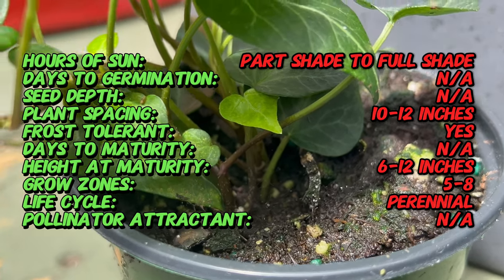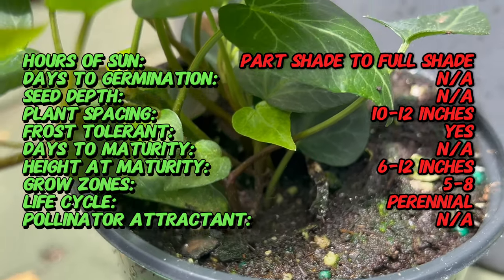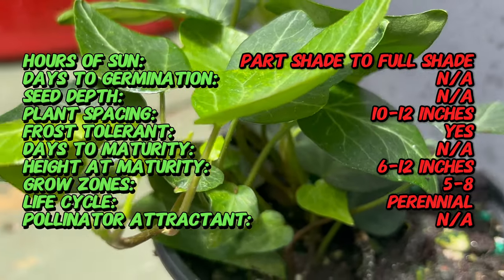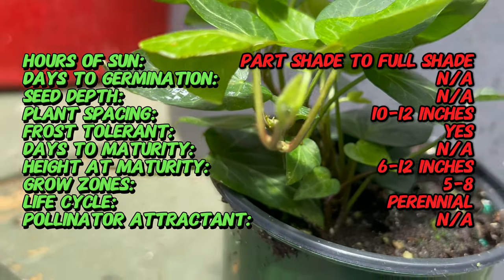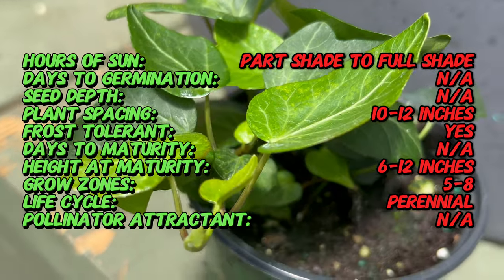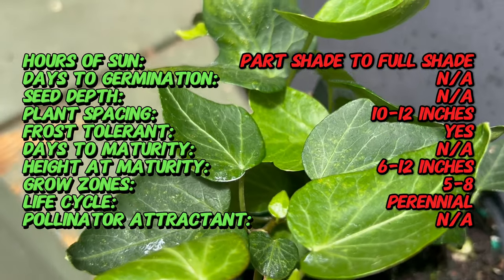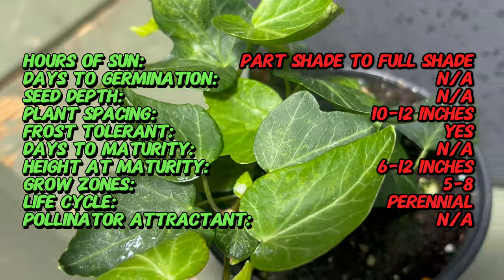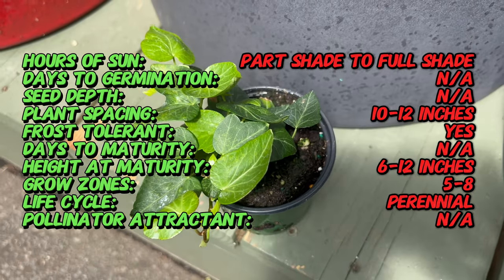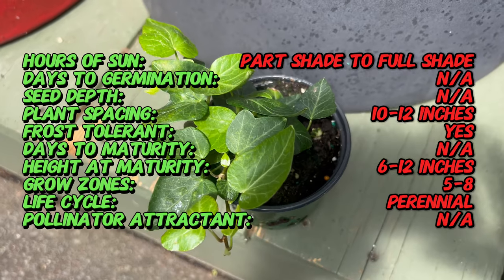And here's a fun fact — teardrop ivy's name perfectly captures the essence of its leaves. Unlike the classic lobed leaves of common ivy, teardrop ivy boasts stunning elongated foliage shaped like, you guessed it, teardrops. This unique shape adds a touch of elegance and whimsy to any climbing vine display.